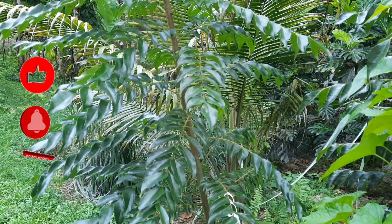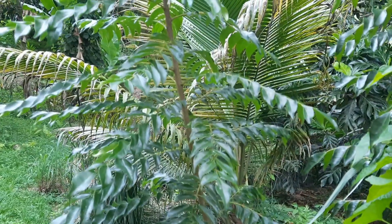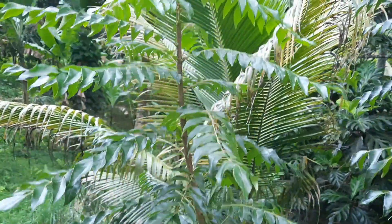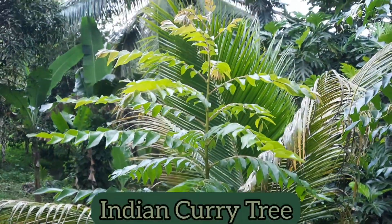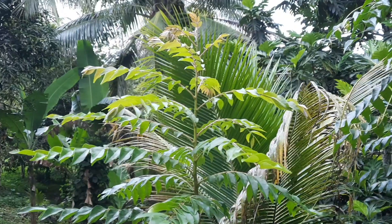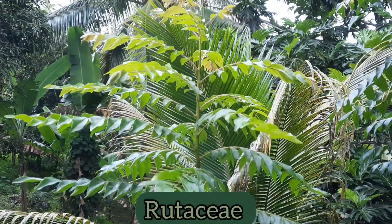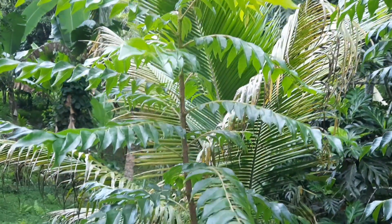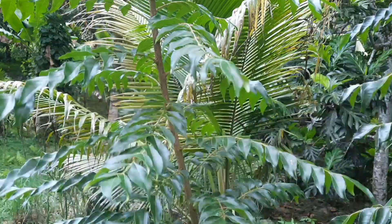You're now looking at a curry leaf tree. This tree has several other common names depending on the region in which it is found. For example: curry tree, sweet neem, Indian curry tree, and curry bush, among other common names. The scientific name for this tree is Murraya koenigii and it belongs to the Rutaceae plant family, which is the same family as the citrus family. Plants like the orange tree are related to this tree, and the genus is called Murraya.